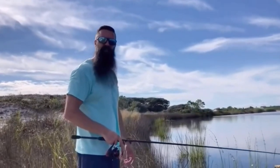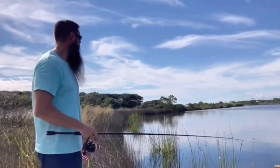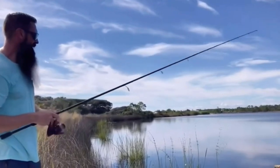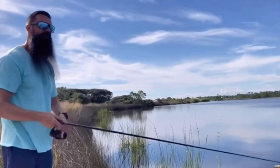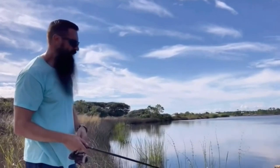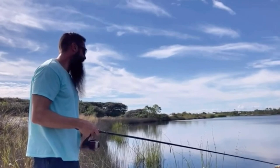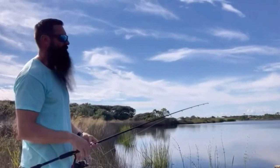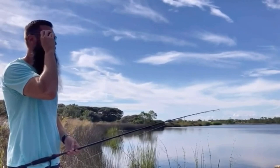We're standing here on the edge of Western Lake, one of the coastal dune lakes in this area. It's a good place to fish and kayak. I've brought my kayak out here before — it has some freshwater inlet that comes into it, but it also opens out into the Gulf of Mexico, so you can catch saltwater species like redfish and speckled trout. You can also catch largemouth bass if you get farther back in the lake. Bringing a paddleboard or kayak out on the water is a really fun thing to do.